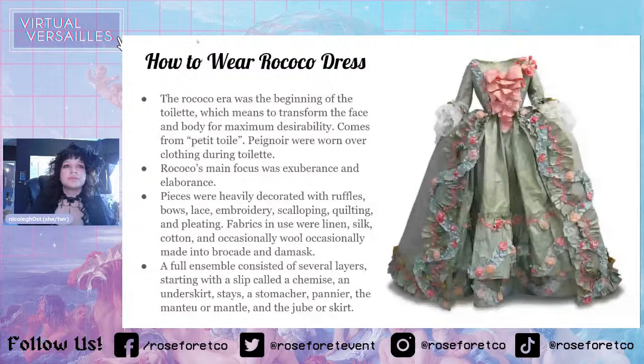The 'peignoir' was worn over clothing during toilet so your makeup didn't mess up your clothing. Rococo's main focus was exuberance and elaborateness. Pieces were heavily decorated with ruffles, bows, lace, embroidery, scalloping, quilting, and pleating. I chose this dress because it had a lot of that going on. Fabrics in use were linen, silk, cotton, and occasionally wool, sometimes made into brocade and damask.